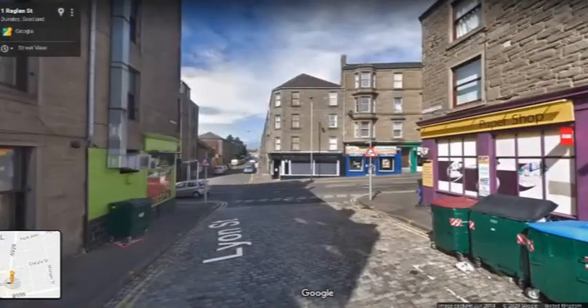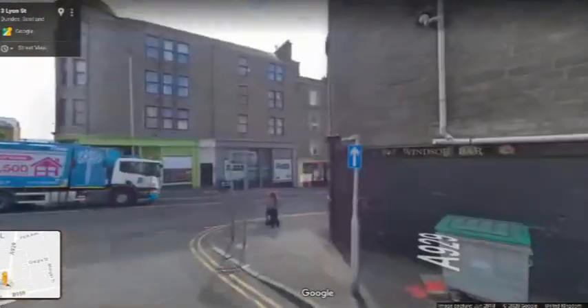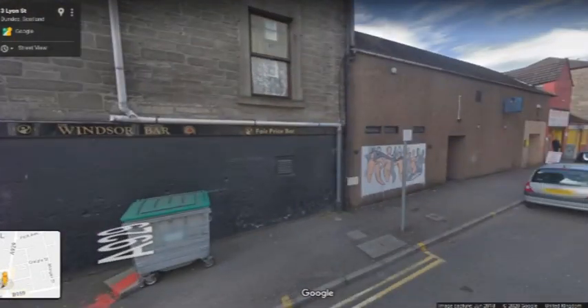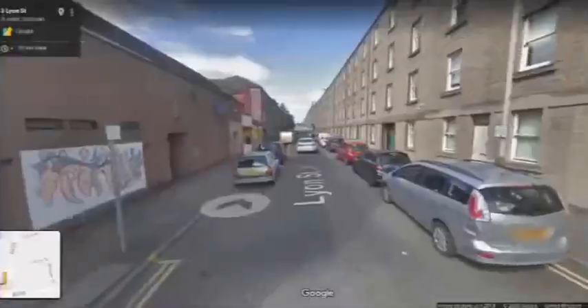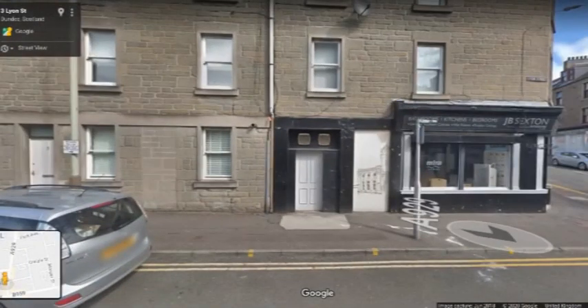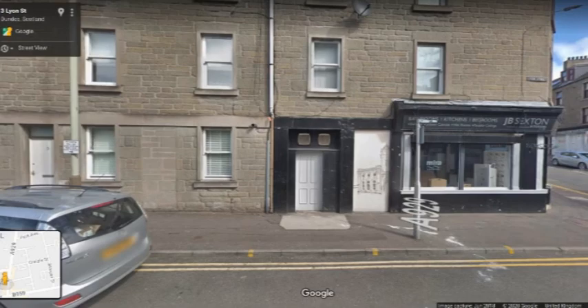If we whizz over onto Lyon Street we'll see another two. Here's one outside the Windsor Bar by Holly Ferguson, and then another one by Laura Darling outside JB Sexton. In fact, this building that Laura has depicted in her mural is the very place we're going to next.